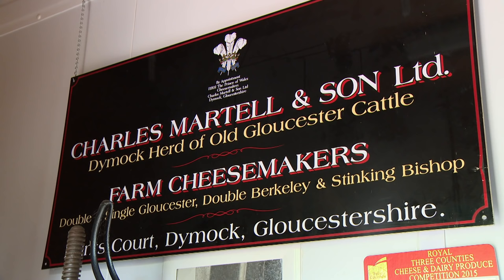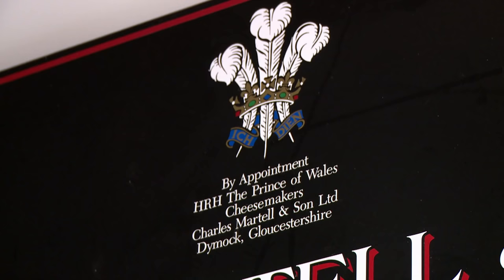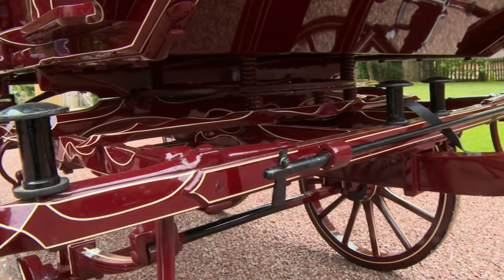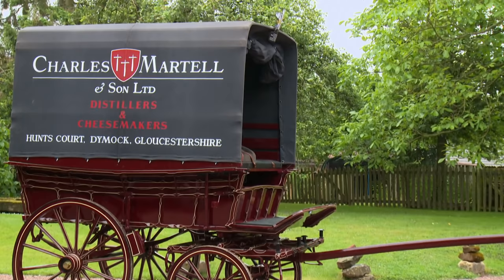We received a royal warrant 10 years ago this year. In recognition of that, we decided to make a royal delivery by horse and cart. It's a little celebration for us — purely self-indulgent, but I hope it puts a smile on people's faces as we pass through the town.